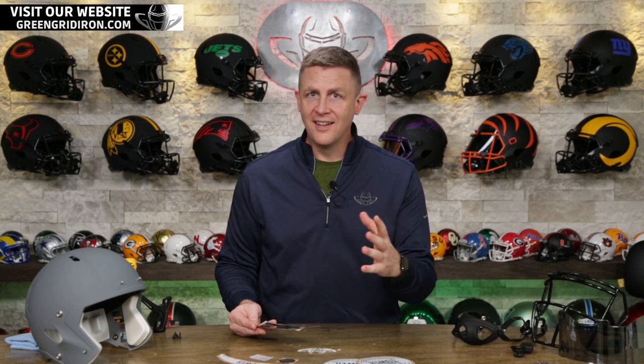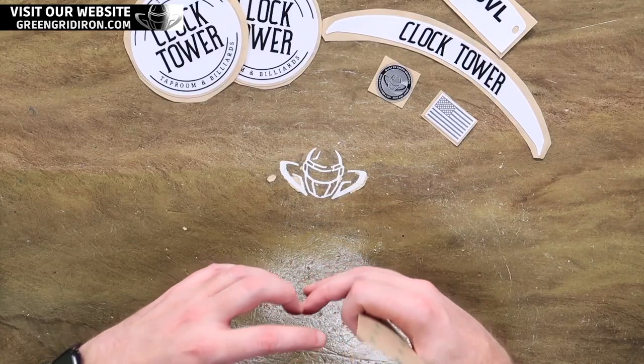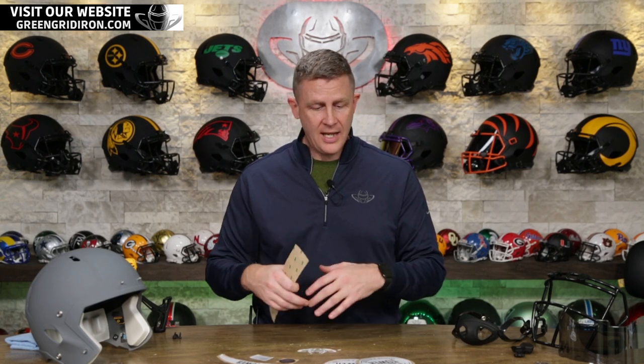Are they open yet? I think at the point we dropped this helmet off, this might be the grand opening — it might be tonight. So it's going to be opening up pretty soon. They're going to be having football in there. We basically said, hey, send over all of your artwork, we'll take it. And Eddie, who's one of the owners over there, said yeah, do whatever you want, I just want something that's going to look cool.